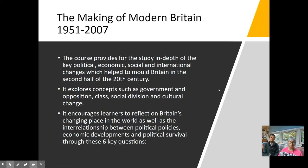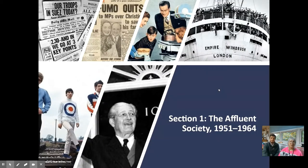The Making of Modern Britain looks at a number of different issues — economic, political, social and cultural. We're going to go through a few slides which show you some of the different types of things that you might look at. Some of you may recognise the Empire Windrush, for example, which looks at the history of our multicultural society.